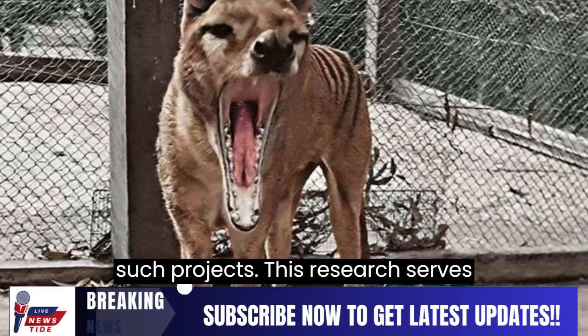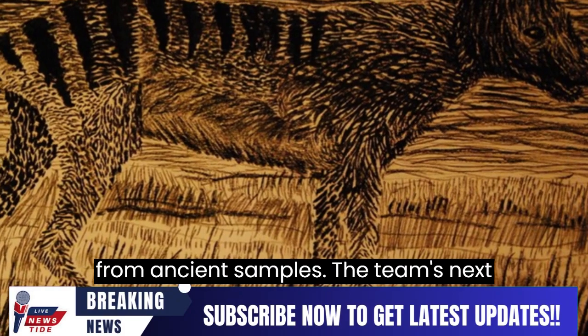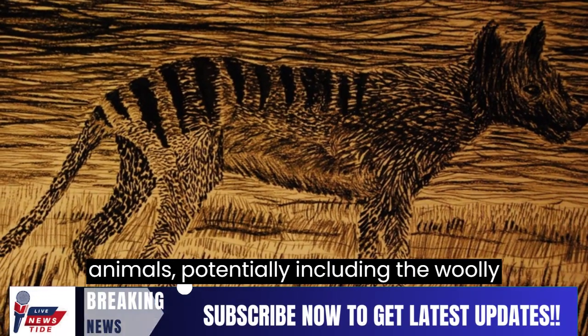This research serves as a proof of concept for extracting RNA from ancient samples. The team's next goal is to recover RNA from even older animals, potentially including the woolly mammoth.